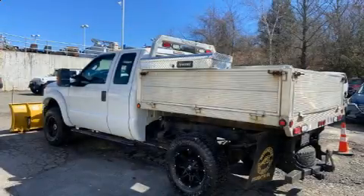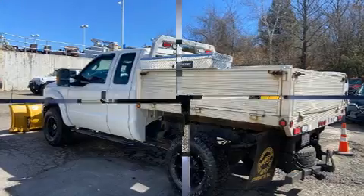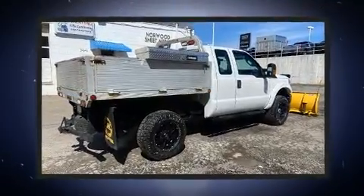Step into the 2015 Ford F-350. It features an automatic transmission, four-wheel drive, and a powerful eight-cylinder engine.